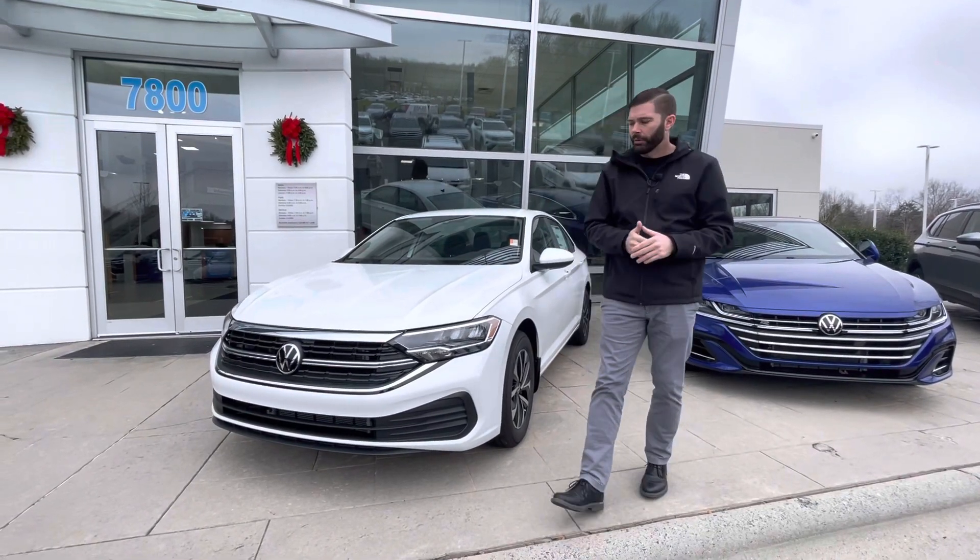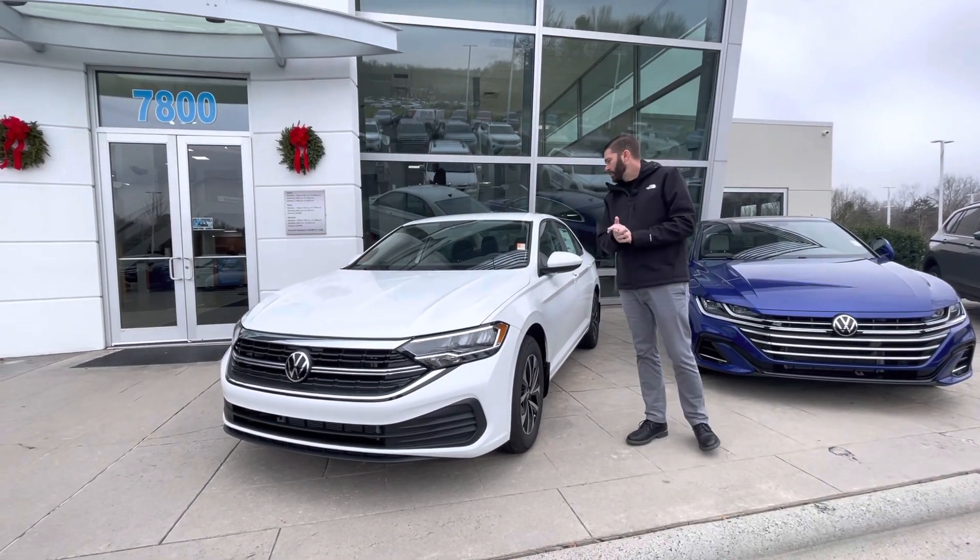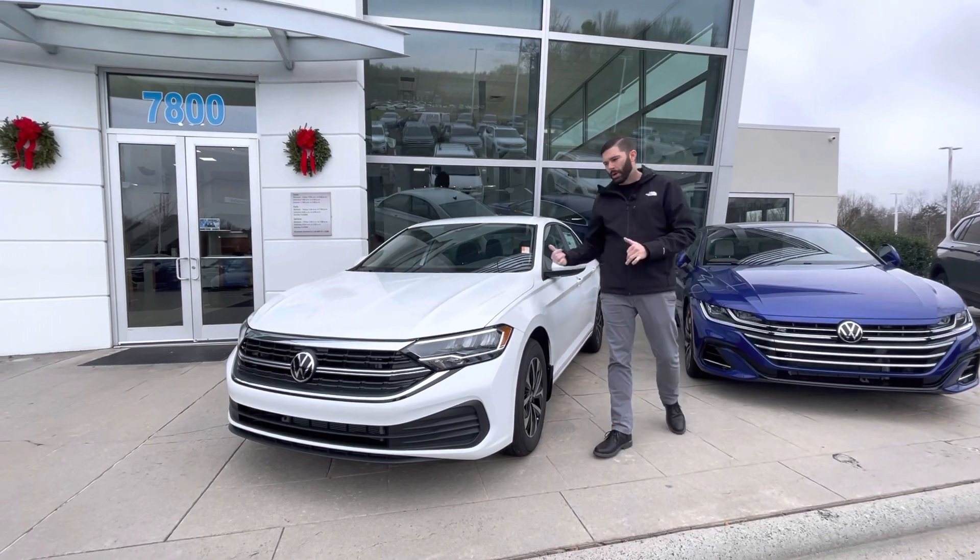Hey, good afternoon Kevin. Chris Harmon here at Carolina Volkswagen, standing here with that 2023 Jetta S manual that you inquired about, pure white in color.